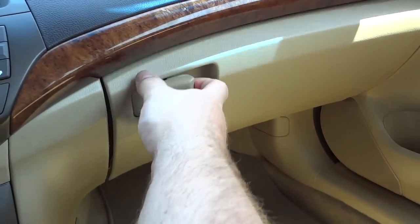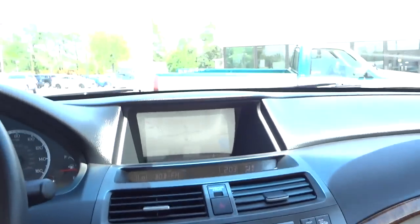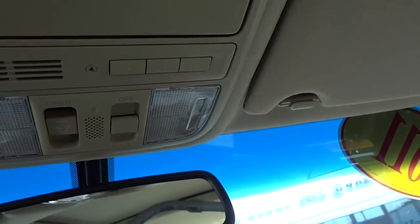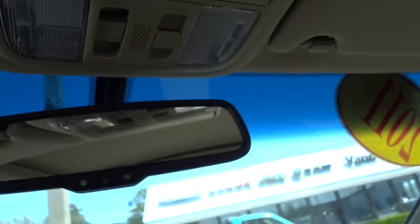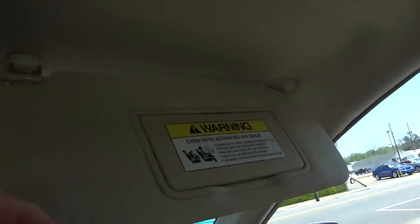There's your glove compartment — it doesn't come down slow; it just flops open. Up here you have an auto-dim rearview mirror, tap lights, a place to put your shades, garage door controls, and the sunroof controls. You can open it up, vent it, and if you don't want to use it you can just close the shade and it's like it's not there. The visors have mirrors and lights, same thing on that side.